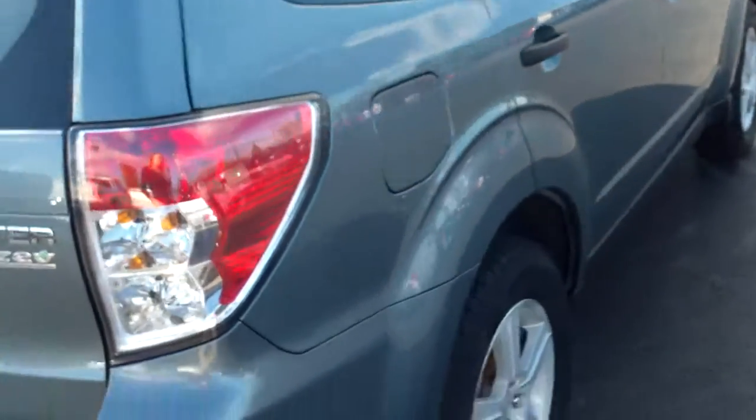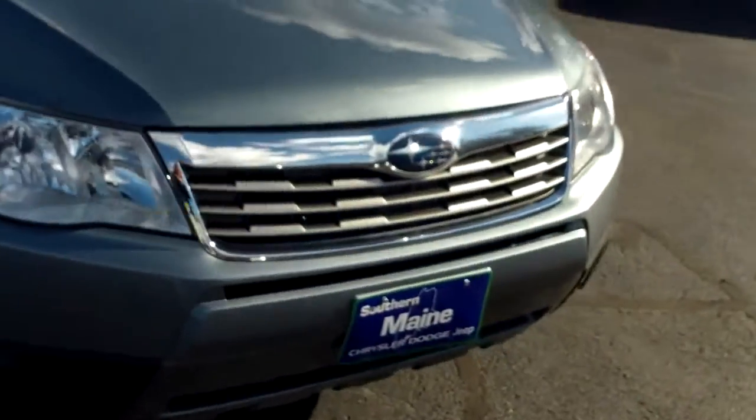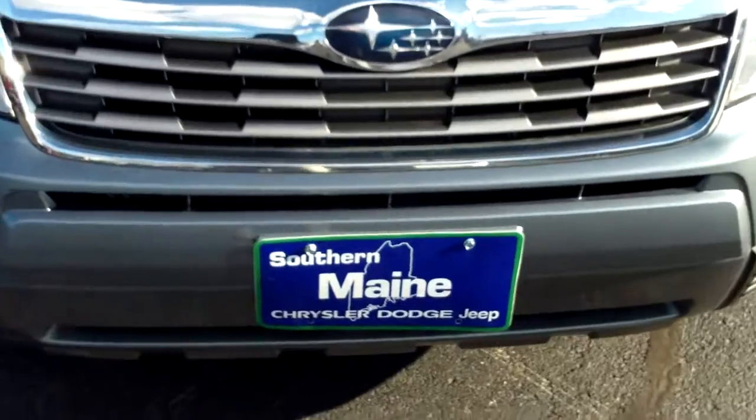Once again, all wheel drive vehicle — awesome for these Maine winters. This car is like new, with 32,000 miles on it. You can see more vehicles at SouthernMaineMotors.com.